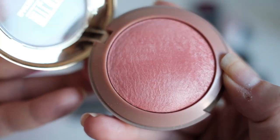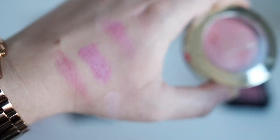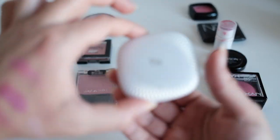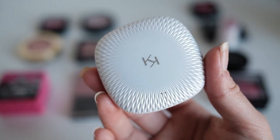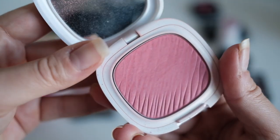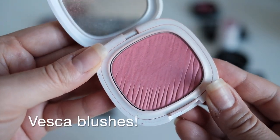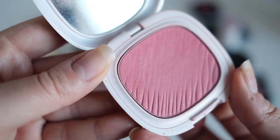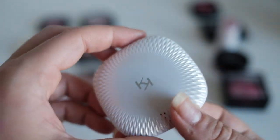Next is the Milani Luminoso — just a classic, beautiful highlighty blush that's a bit orangey too. One of my favorite blushes for sure. Then this Kiko blush in Sunset Pomegranate — Kiko can only be purchased in Europe and Asia, I've never seen it in North America. It reminds me of the Kosas blush. I really like the formula and the color, but I need to branch away from these basic pink shades.